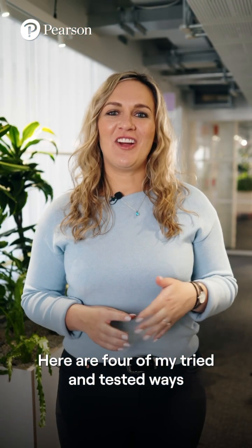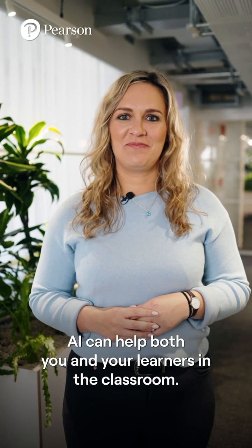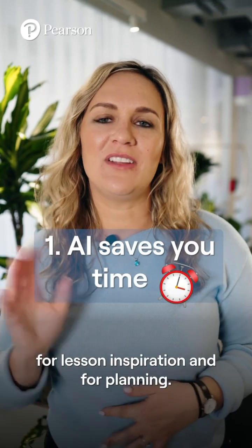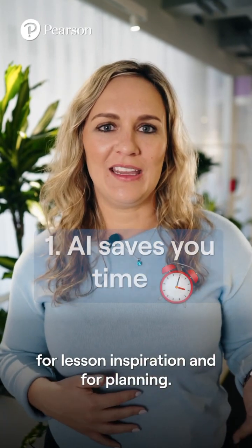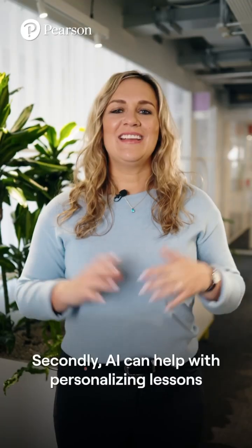Here are four of my tried and tested ways AI can help both you and your learners in the classroom. Firstly, AI can save you valuable time for lesson inspiration and for planning. It can develop word sets, images and activities.